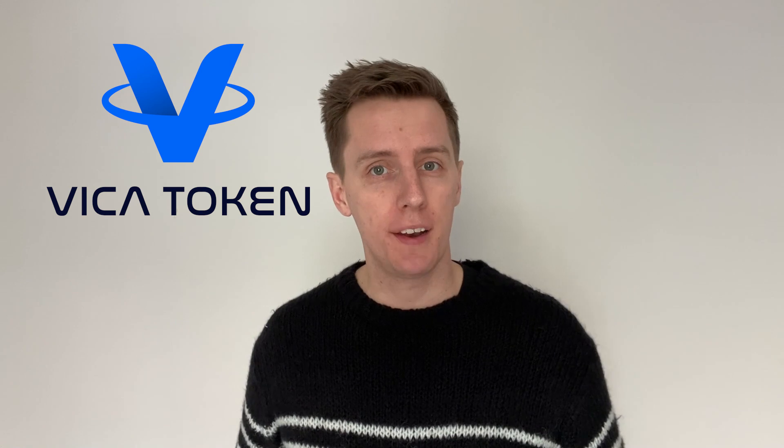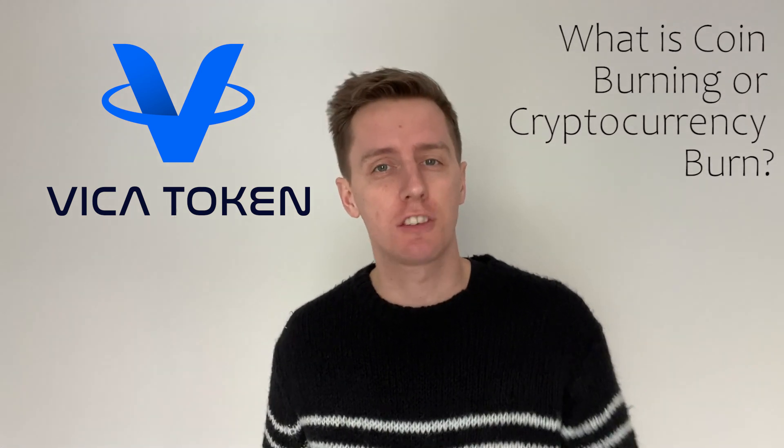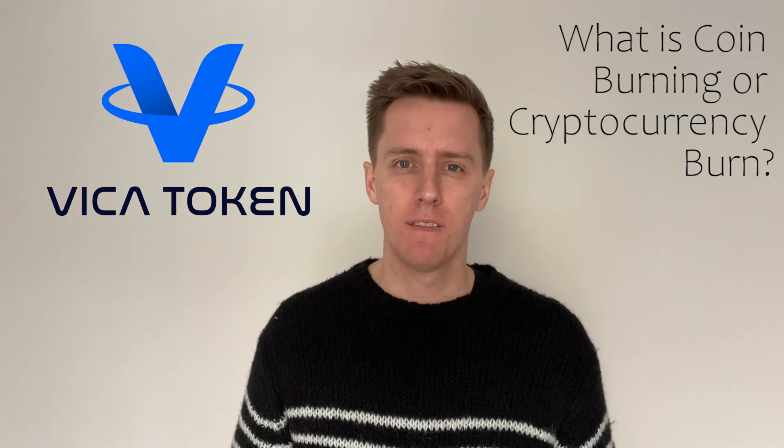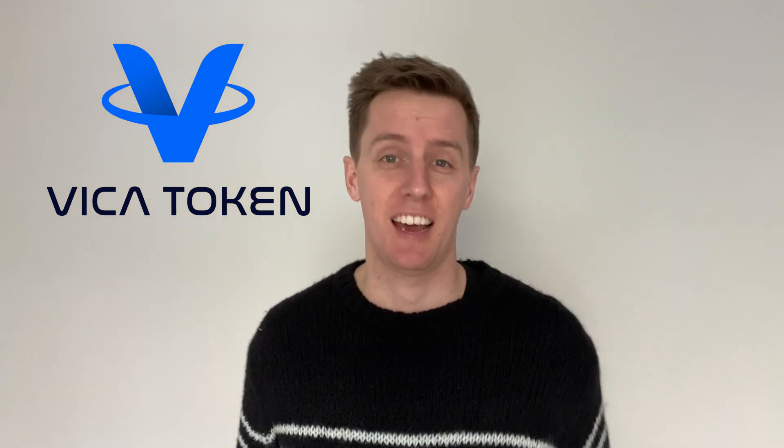Hello Viker community. We've seen many new projects burning a specific portion of their total coin supply. So what is cryptocurrency burning and why is it even done? Let's find out.